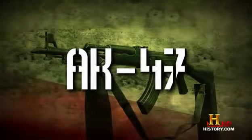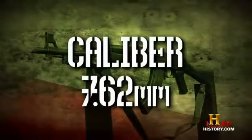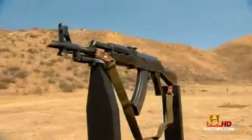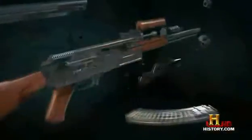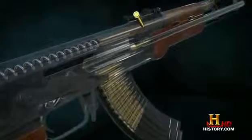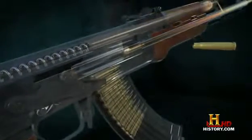1949, AK-47, caliber 7.62 millimeter. Also known as the Kalashnikov after its designer, the AK-47 is a no-nonsense, robust design. It's cheap, easy to operate, almost impossible to jam, and a favorite with serious bad guys all over the world.